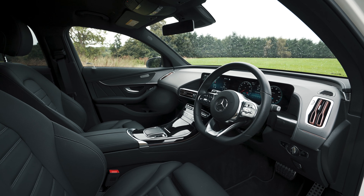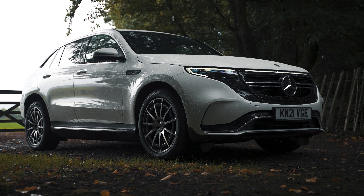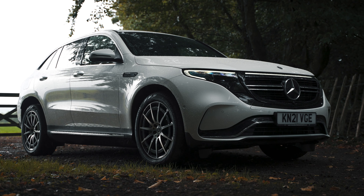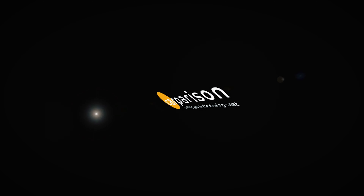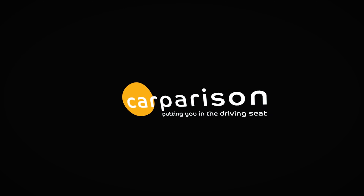Model dependent, the EQC's 80kWh lithium-ion battery provides an electric range of up to 255 miles. Whether you're at home or on the go, charging is incredibly simple. With a 7kW charger, it will take around 12 hours to go from empty to full. Or if you're out and about, a DC Rapid charger will see it go from 20 to 80% in just over an hour.